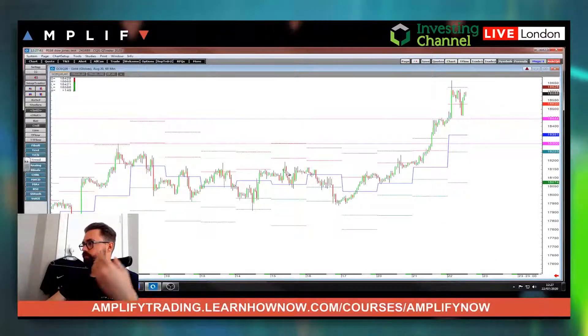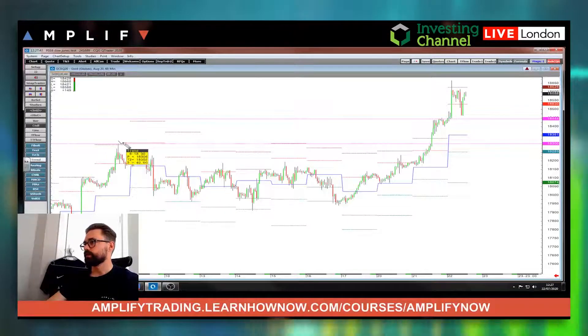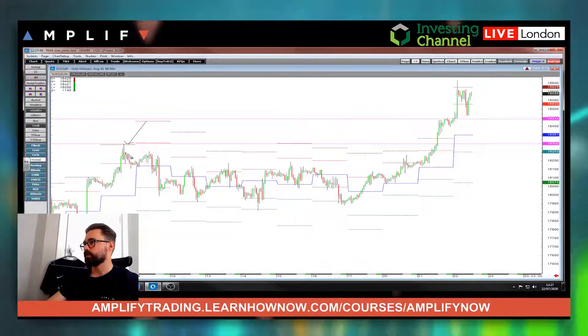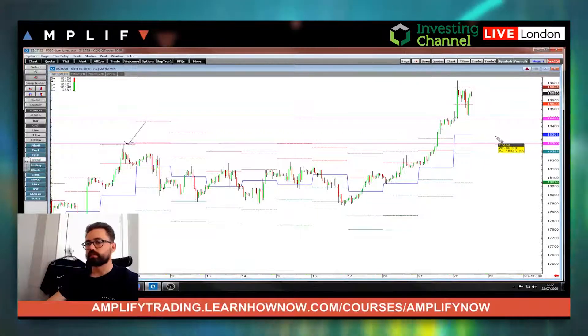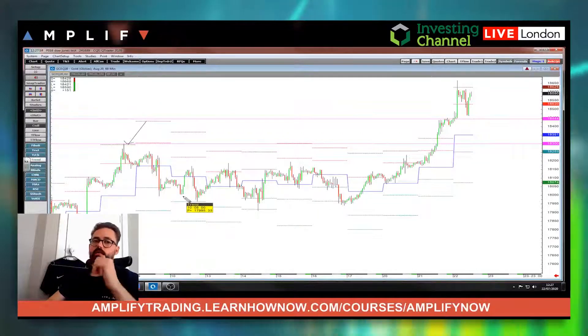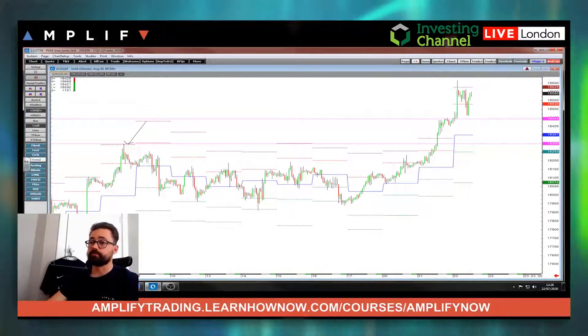For the bigger move or a better entry, you might want it to come back down to this area here, which was the high of the 8th. But at the moment the bulls are nicely in control. Anyway guys, hope you all have a good day and I will catch up with you all later on.